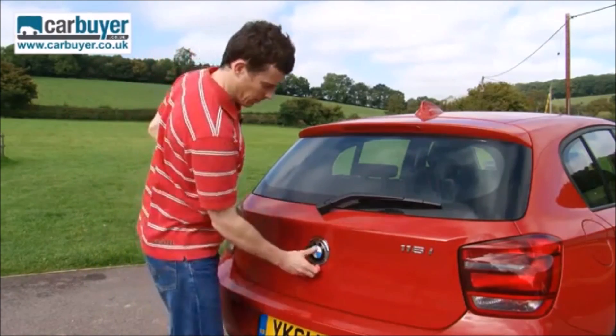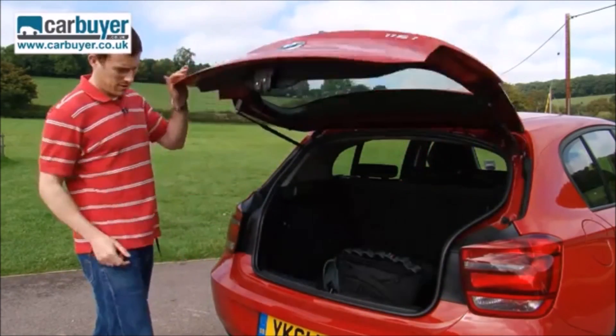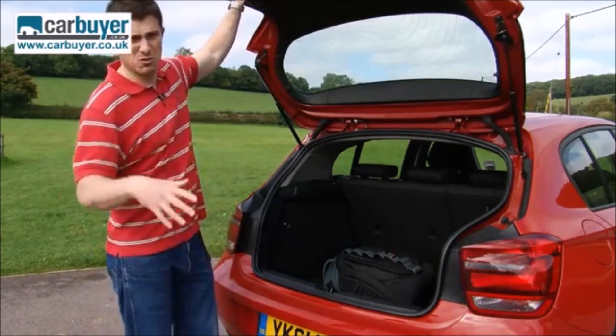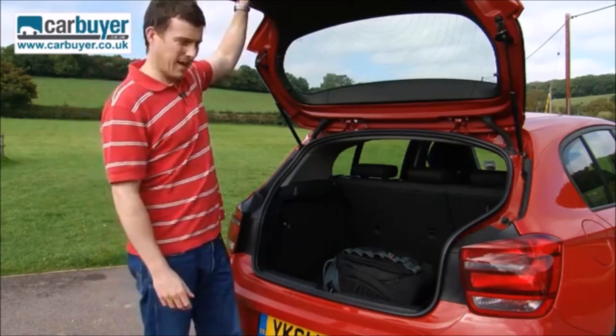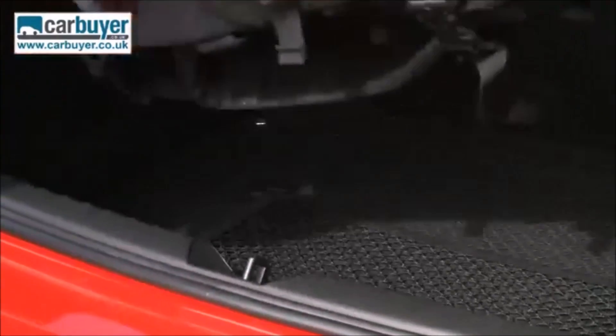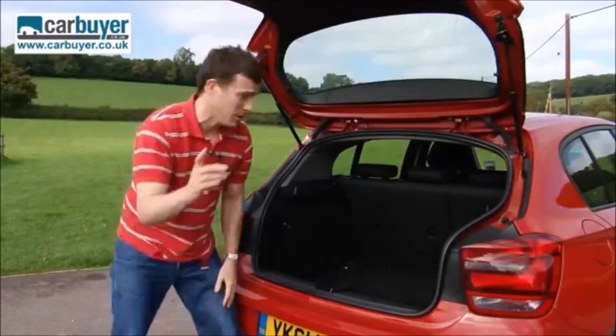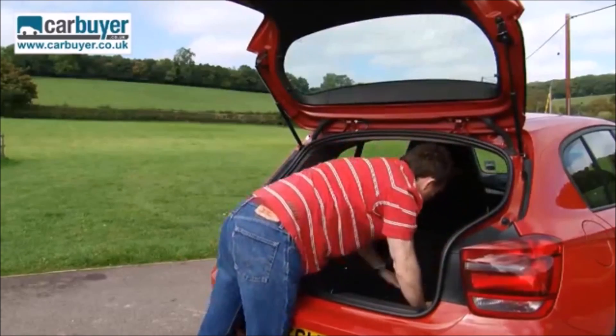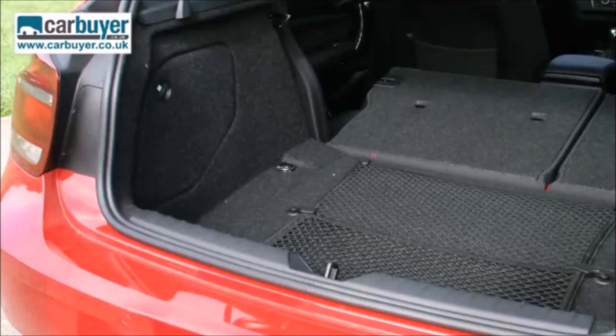The 1 Series's boot was always a bit of a weak point, however on the new car it's quite a bit bigger — in fact it's larger than some normal, more mainstream boxy hatchbacks. There's not much of a lip for you to lift things over, which is good, plus when you fold down the rear seats they're lying pretty much completely flat.